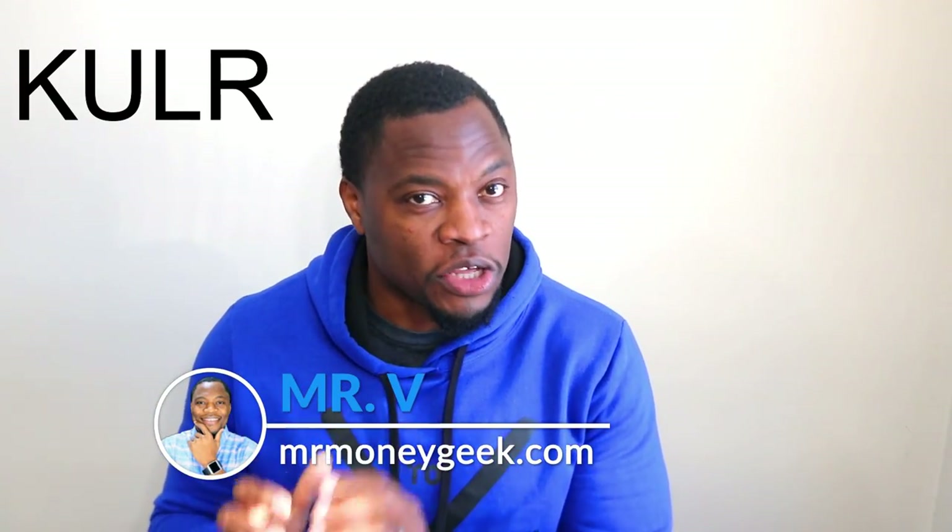What's up money geeks, Mr. V here, welcome to another video. In today's video I want to introduce you guys to a stock that I just purchased some of, and I want to make sure that you guys are aware of it. The company is doing some tremendous things and not getting the recognition that I see based on the analysis and research I've done. When I look at where the company is at and where it's going, I think there's a huge upside here. I want to make sure you guys are getting in early so that when this thing pops you're already in the stock.